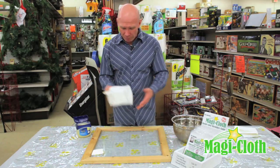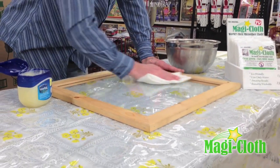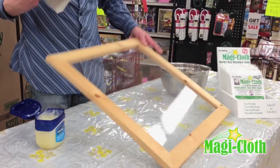Now, using only water, you can see that the fibers will trap and collect all the grease off the window. That surface will dry completely lint-free, streak-free, and residue-free every single time using only water. The grease is gone.